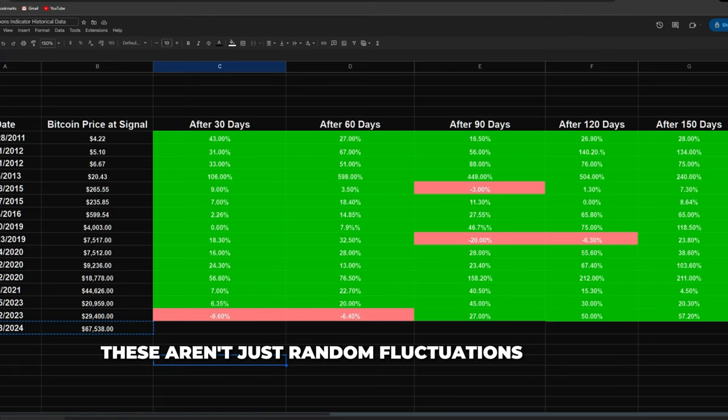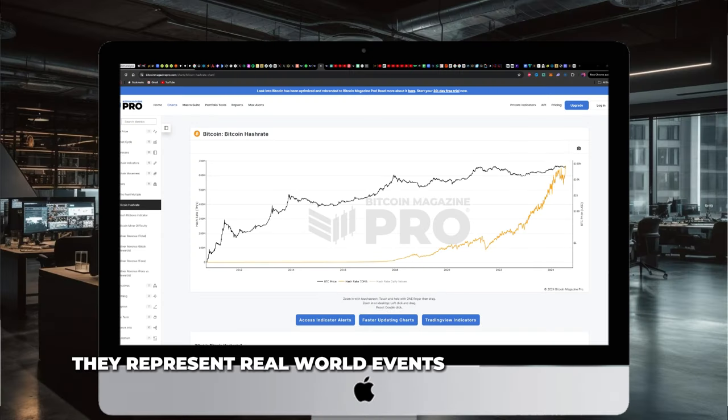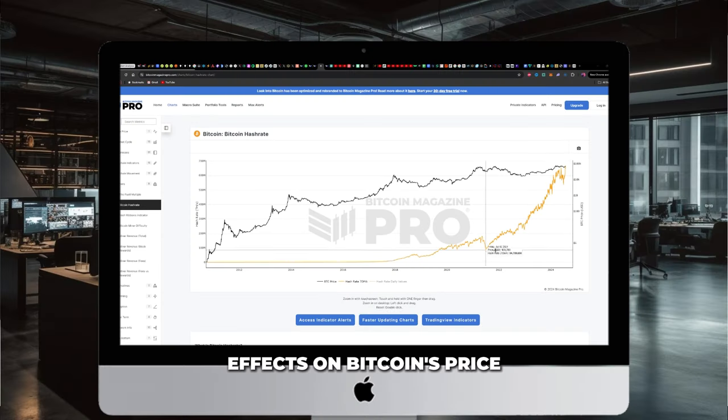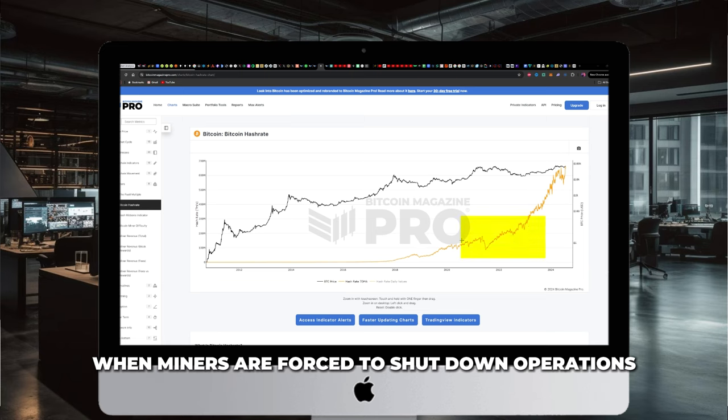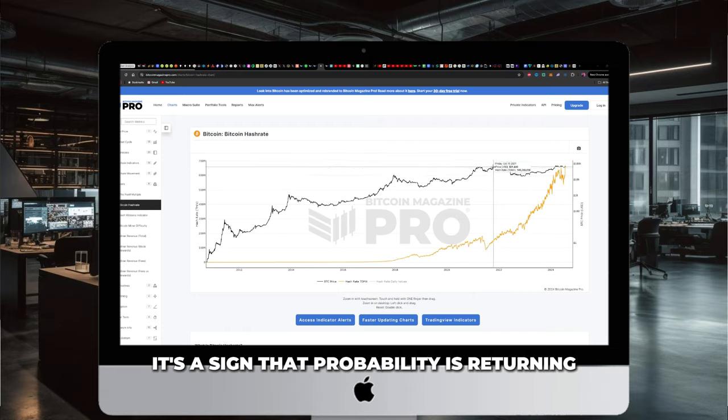These aren't just random fluctuations or lucky guesses. The hash ribbon has consistently identified major turning points in the market because it's grounded in the fundamental mechanics of the Bitcoin network. Miner capitulation and network recovery represent real-world events with tangible effects on Bitcoin's price. When miners are forced to shut down operations, it creates selling pressure — but when they start coming back online, it's a sign that profitability is returning and prices start to climb. The beauty of the hash ribbon is that it captures these dynamics in a single, easy-to-understand indicator.